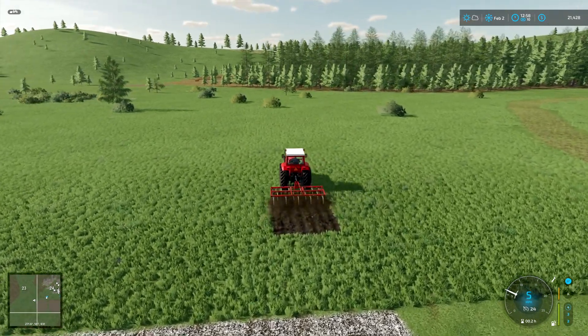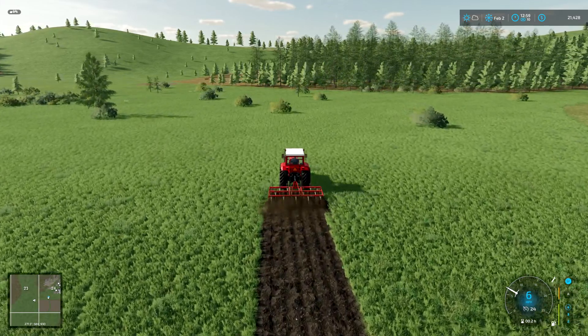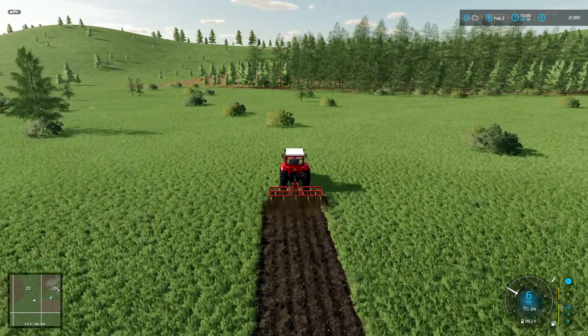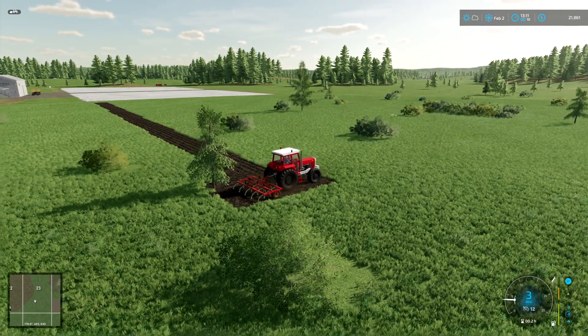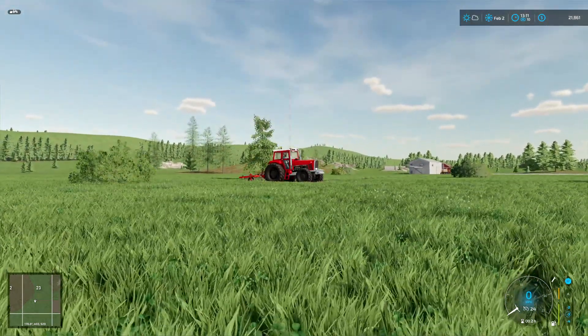I'm going to bust out a new field here. I'm not sure exactly the size and shape I want right now, but I'll bust it out and be back once it's done. I'm going to mow this up and pick it up real quick - not going to let this grass go to waste.